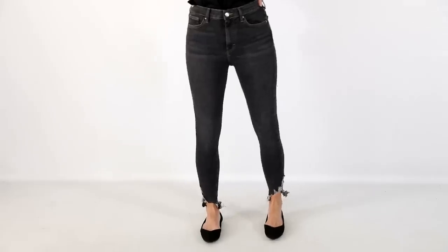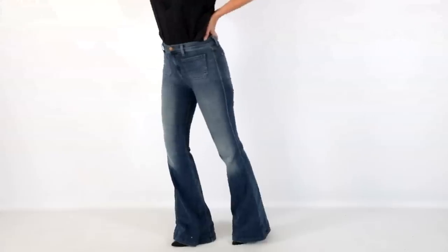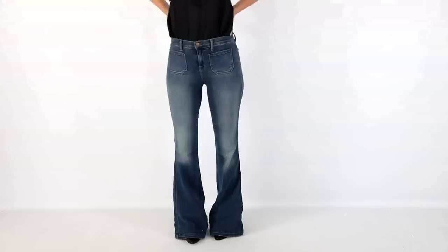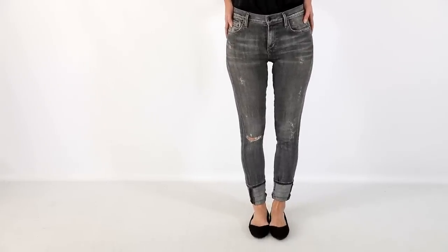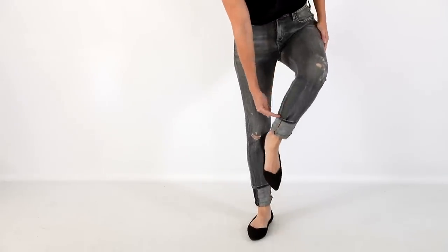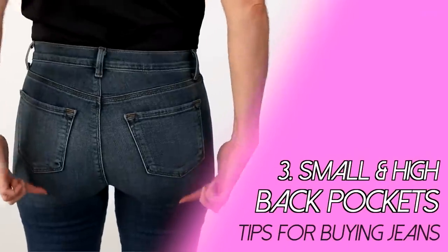Tip number two is inseam length. You can measure your inseam at home — that's the length from your crotch on the inside down to the floor. For ankle-length jeans, go to about your ankle bone. For boot cut, straight, and flared leg jeans, aim for about a half to three-quarters of an inch off the ground. This is especially important if you have particularly long or short legs. You can always cuff a longer jean, like this pair by Citizens of Humanity.